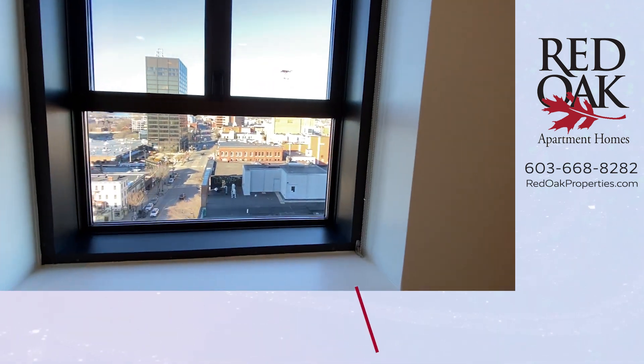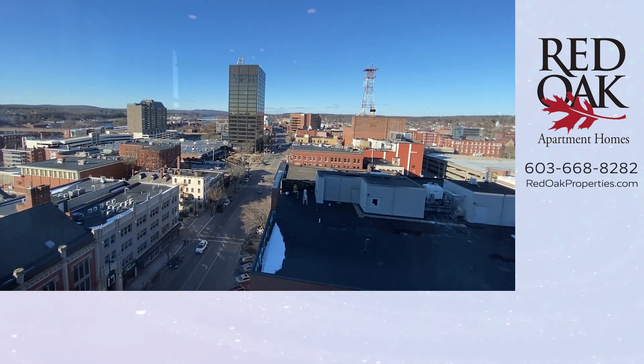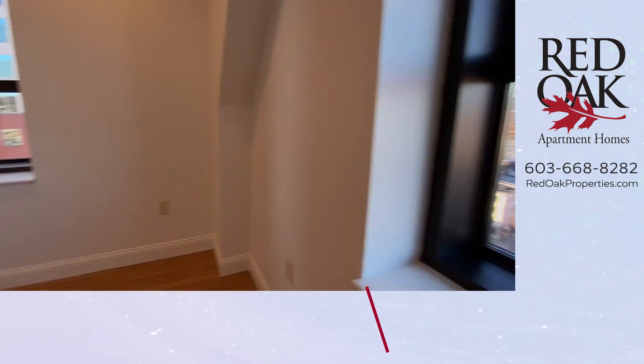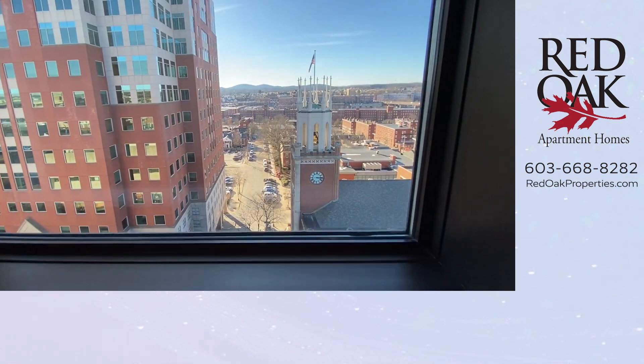I'd like to show you the view from this apartment. Being on the 10th floor, you're looking north on Elm Street, and the view from your living room on this side is looking west over City Hall.